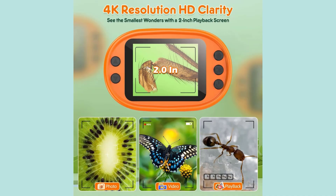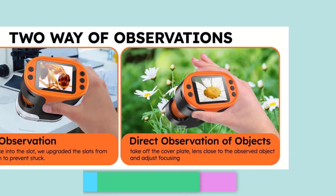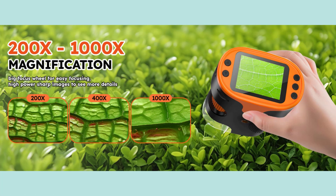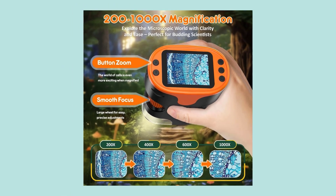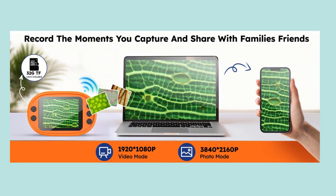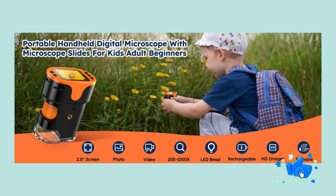Portable Pocket Microscope: This microscope for children weighs a mere 0.34 pounds and measures 4 by 3 by 1.8 inches. Its compact size makes it easy for your children to carry in their pockets or bags, and it includes a thickened neck strap to keep your hands free while on the move. Our digital microscope is equipped with a built-in large capacity rechargeable battery, allowing for continuous use for 2.5 hours after a full charge.